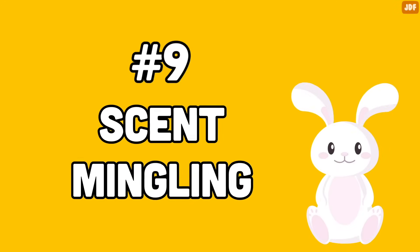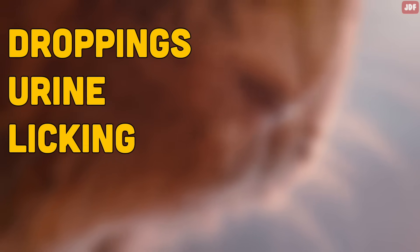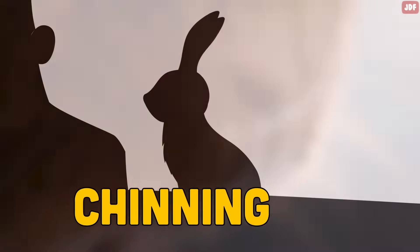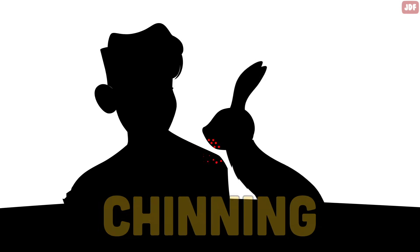Number 9: Scent Mingling. Rabbits are territorial creatures, and they love everything that smells like them. Rabbits often mark their scent through their droppings, urine, licking, or chinning. Rabbits have scent glands under their chins, and when they rub their chin against something, a tiny amount of their specific scent is deposited on that object.